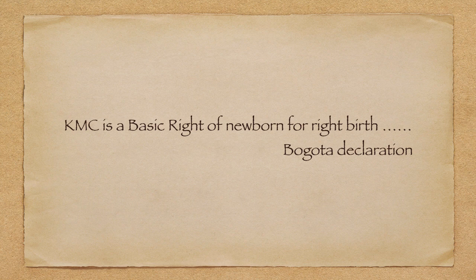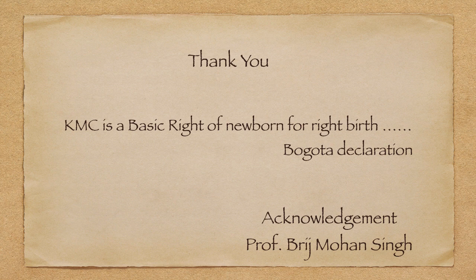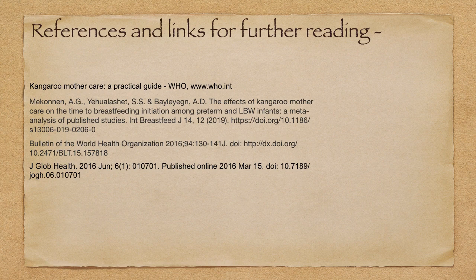KMC is a basic right of every newborn — this is the Bogota Declaration. I think the basic right of a newborn is to get KMC and we must always think of it. Thank you very much. I acknowledge Prof. BM Singh sir for support and critically reviewing this topic. References for further reading are attached. Thank you one and all.